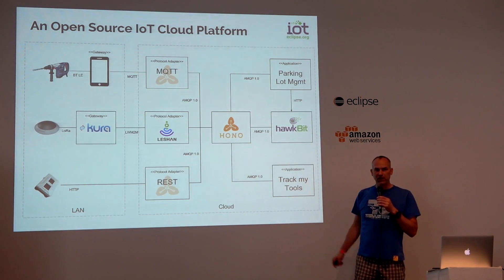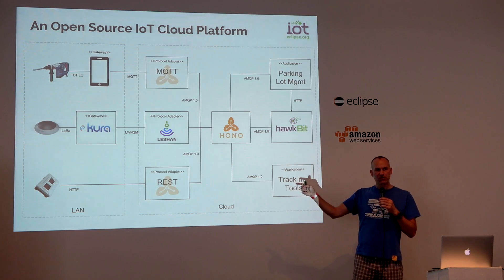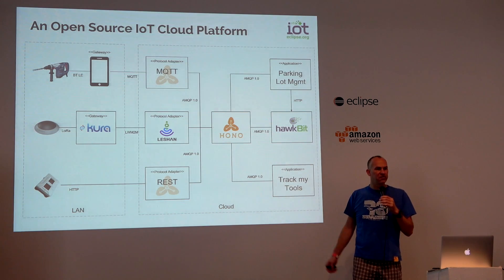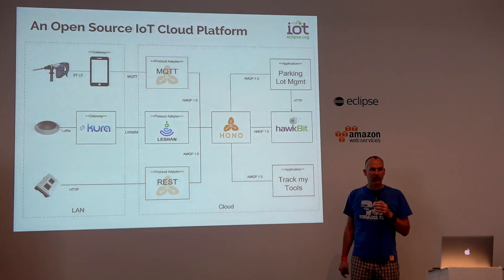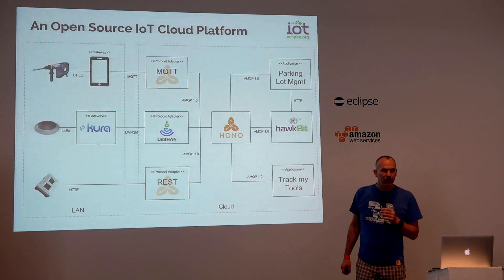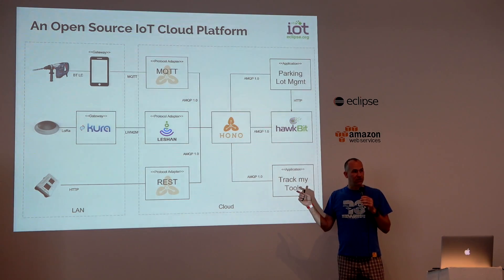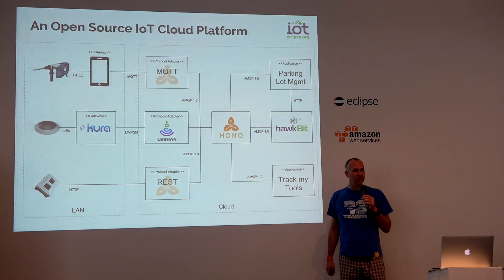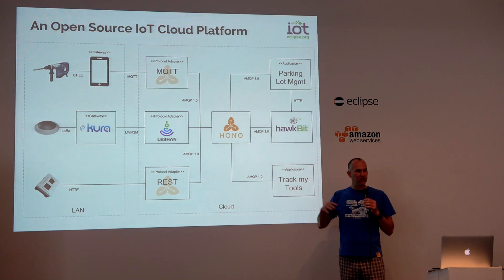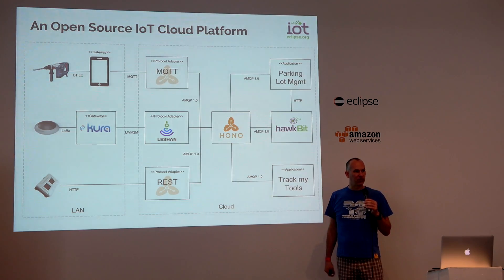The update frequency is mainly based on the limitations of the LoRa protocol — maybe once every few minutes or something. They are starting to deploy this in Stuttgart at Bosch headquarters. They are not really live yet but working on it through prototyping. The sensors are fully designed and can be manufactured, so this will happen.